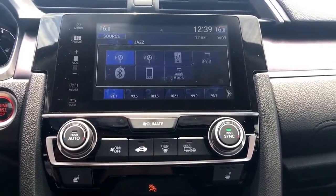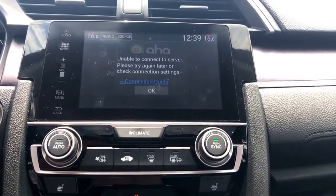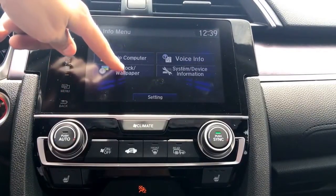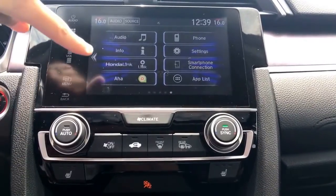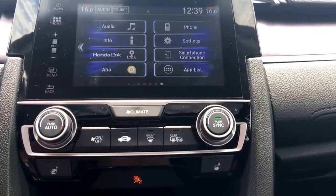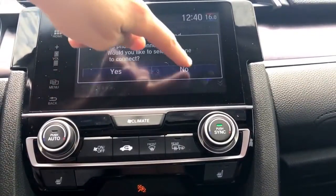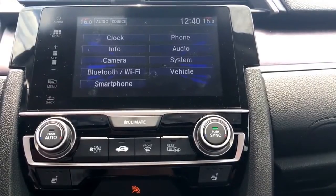Want to change your source? You can go from AM/FM, connect your iPod or Bluetooth device, or use external apps. Under Information, you can choose what to display: trip info, voice info, or the clock. Honda Link brings you to the Honda Link application — don't forget to download it on your phone from the Apple App Store or Google Play, it's complimentary. On the right-hand side, Phone will show an error if no phone is connected. Settings is where you do all your customizations — you could spend hours going through it.